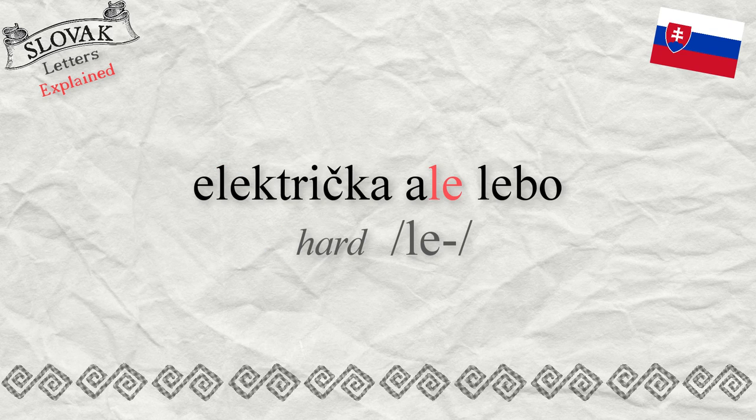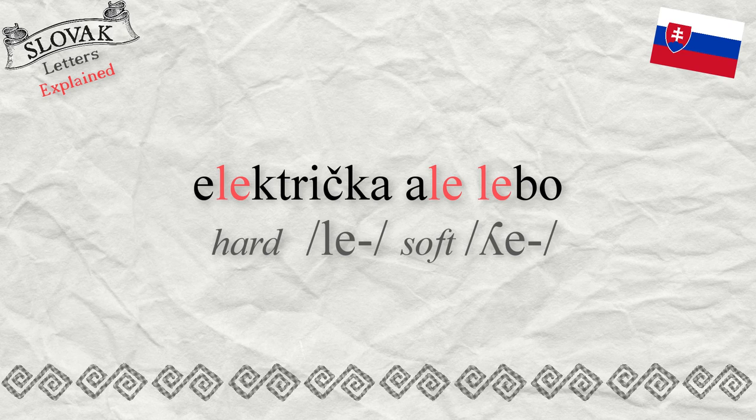For example: električka, ale, lebo. In modern Slovak, the softly sounding L is less common. Both variants — hard and soft pronunciation of the letter L — are grammatically correct.